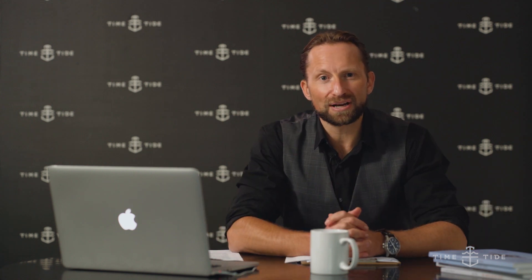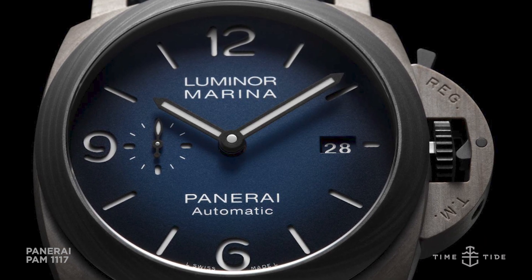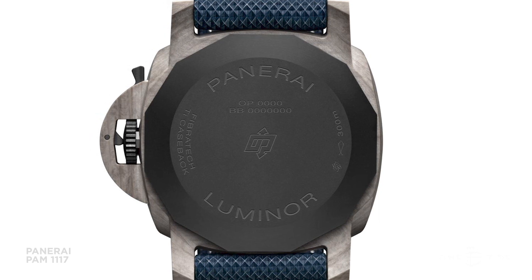The second model is the Panerai Luminor Mariner Fibratec. Fibratec is yet another material innovation from Panerai that weaves basalt fibers, which is a first for the watch industry. The Fibratec properties are impressive, as it is 60% lighter than steel.